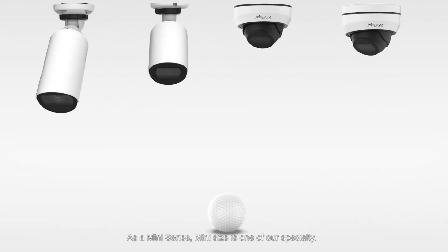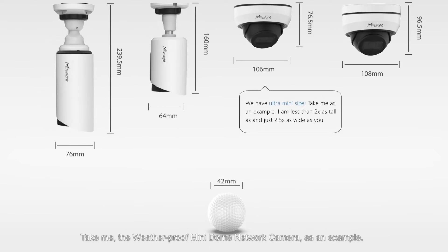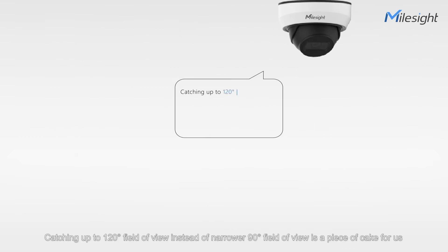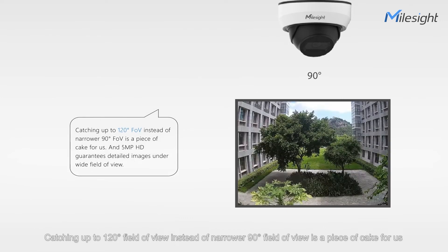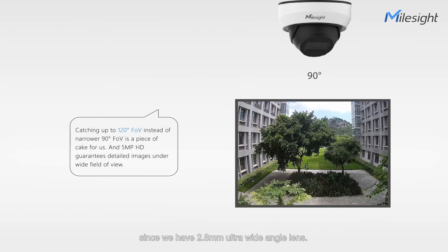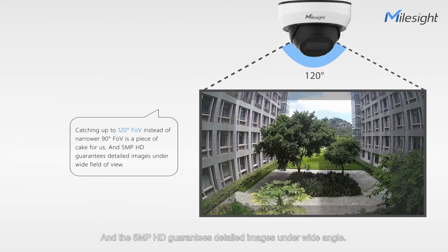As a mini-series, mini size is one of our specialty. Take me, the weatherproof mini dome network camera, as an example. I am less than 2 times as tall as and just 2.5 times as wide as a golf ball. Catching up to 120-degree field of view instead of a narrow 90-degree field of view is a piece of cake for us, since we have a 2.8mm ultra-wide-angle lens. And the 5MP HD guarantees detailed images under a wide angle.